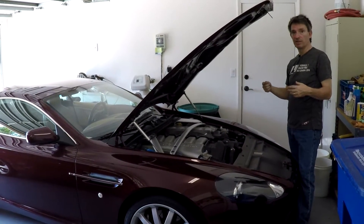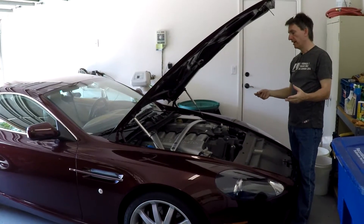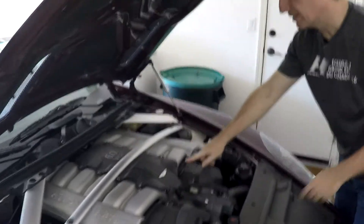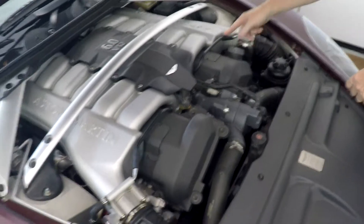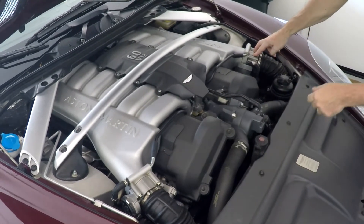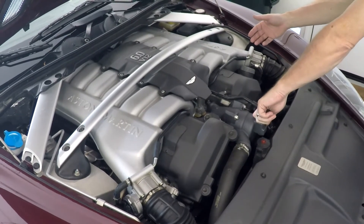On our DB9s we have a fairly sophisticated PCV venting system and you can't really see much of it. If you come in closer to the engine, all you can really see are these two crossover pipes, which attach just behind the throttle bodies. These devices on the left and right are the throttle bodies — the butterfly valves that control airflow into the engine.